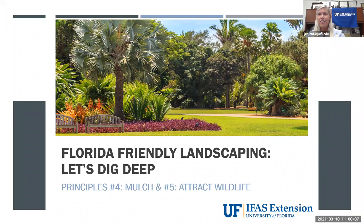Good morning, everyone, and welcome to Florida Friendly Landscaping. Let's dig deep. Today we're going to talk about principle number four, mulch, and principle number five, attract wildlife. Welcome back for those of you who have been watching this webinar series. My name is Jennifer Pelham, and I'm the County Extension Director and Urban Horticulture Agent for the University of Florida IFAS Extension, Martin County.